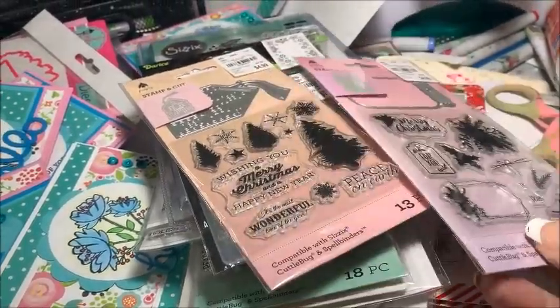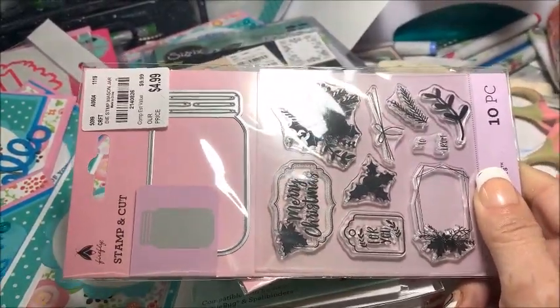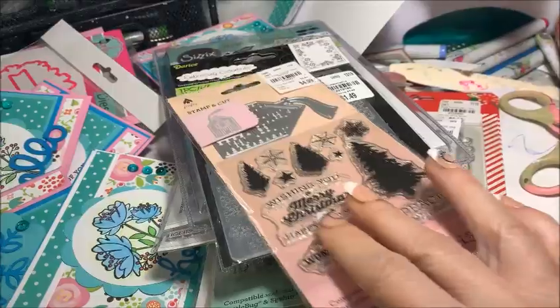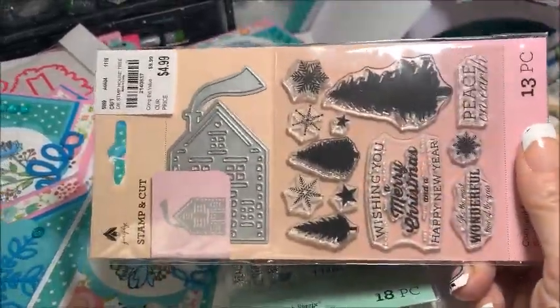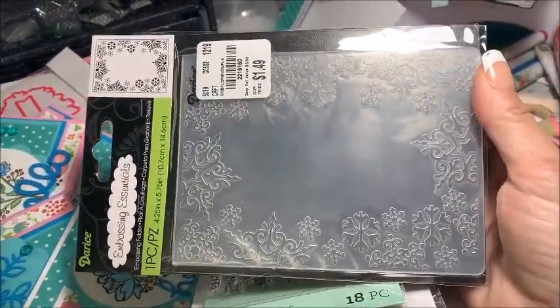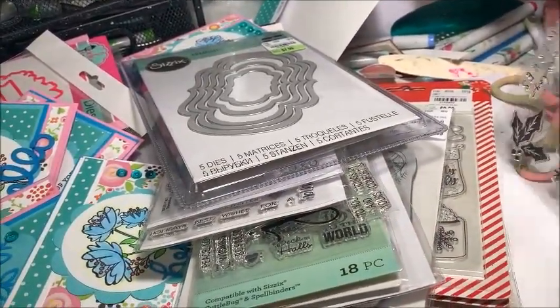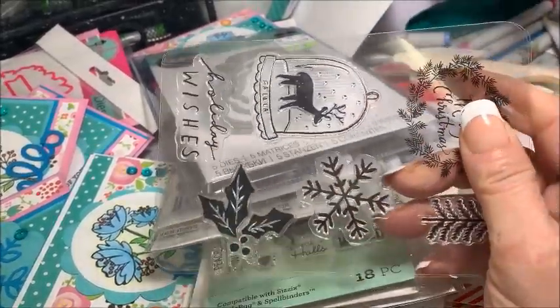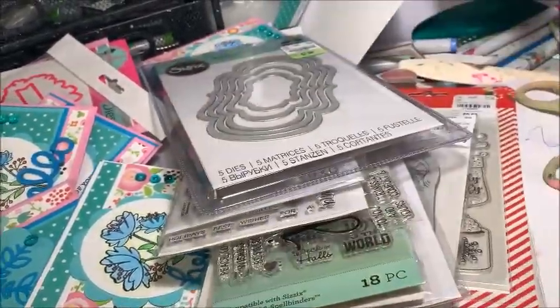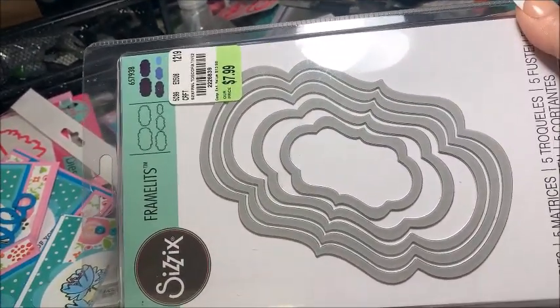I also made a small Tuesday Morning haul. I actually went to three different Tuesday Mornings and didn't really find anything. And then on my way back home, we stopped at one in Gadsden, Alabama, and I felt like I hit the mother lode — it was really great. I picked up a bunch of the Christmas paper stacks. Eight bucks for a set of nesting dies is fabulous.